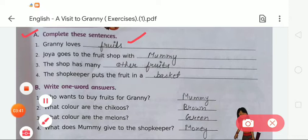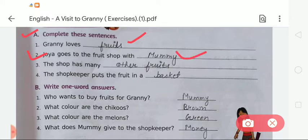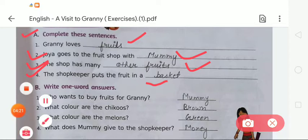Second sentence: 'Joya goes to the fruit shop with dash' — here we write 'mummy,' spelled M-U-M-M-Y. Third: 'The shop has many dash' — we write 'other fruits,' spelled O-T-H-E-R F-R-U-I-T-S. Fourth: 'The shopkeeper puts the fruit in a dash' — we write 'basket,' spelled B-A-S-K-E-T.